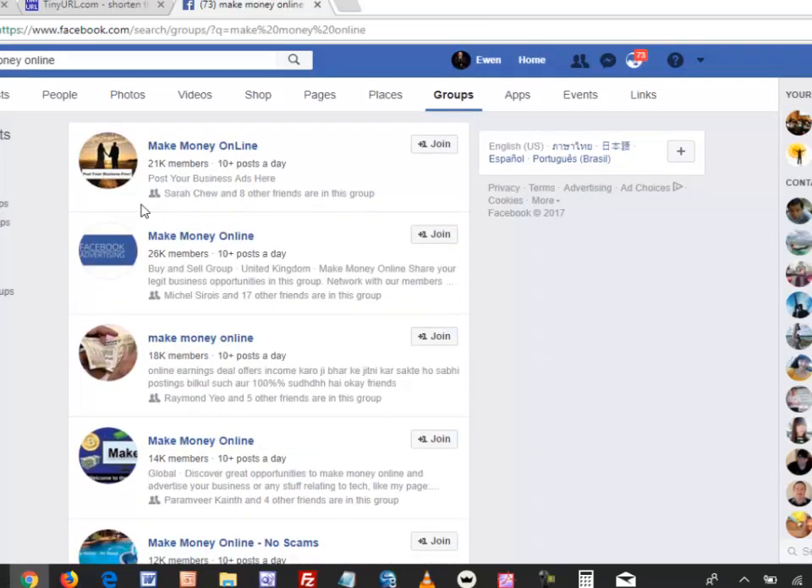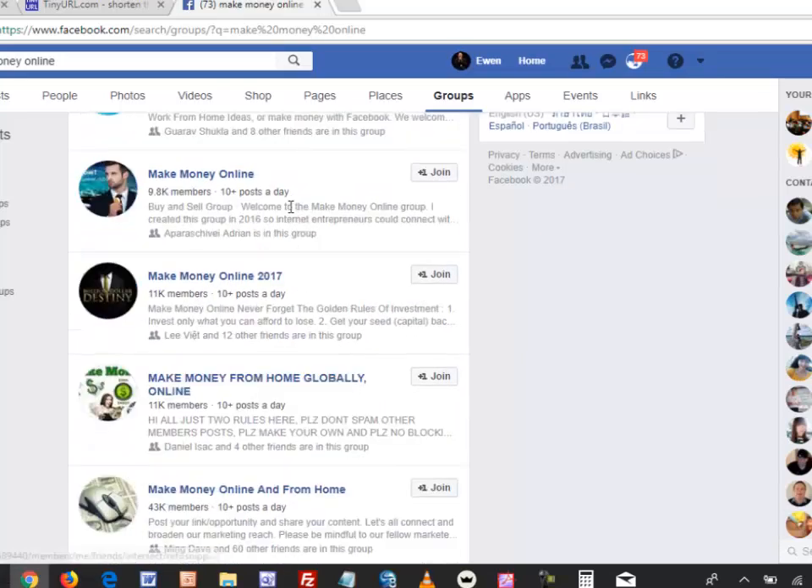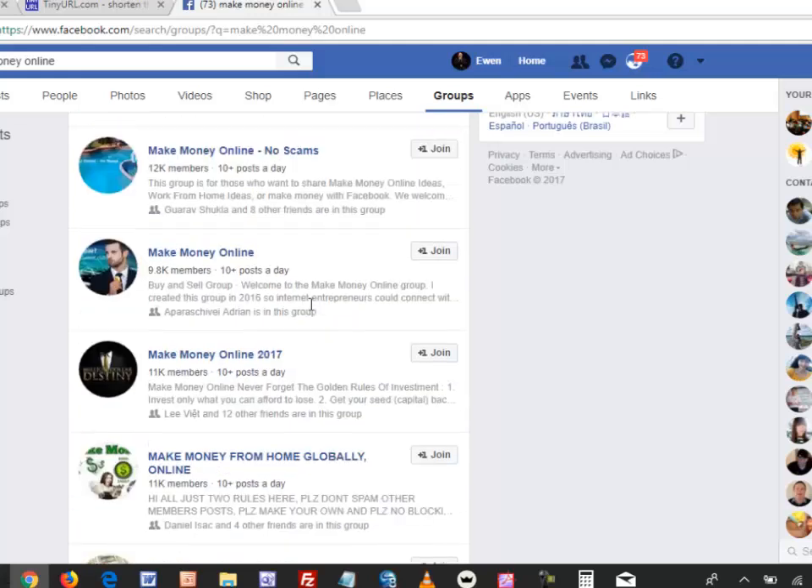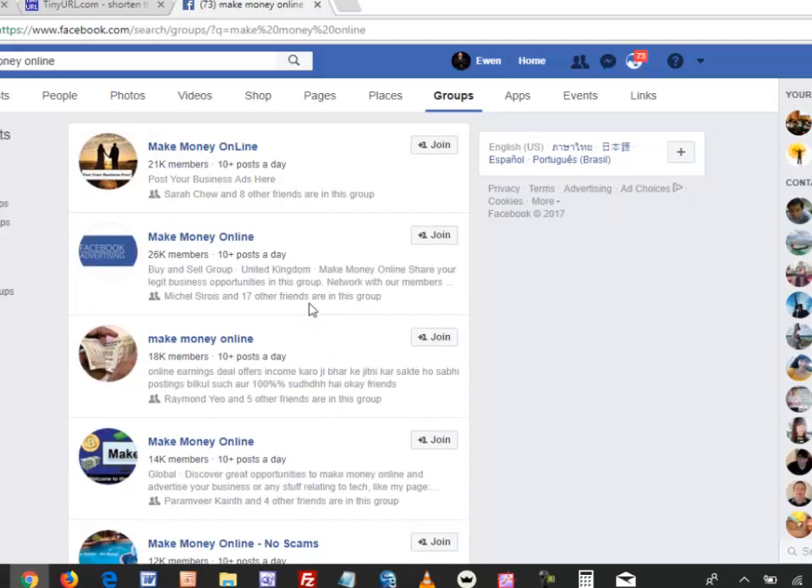There are groups with 21,000 members, 26,000 members, 18,000, 14,000, and so forth. You don't have to join all of them, but you can see there is a huge number of potential customers right there. When you post in a group, you get access to most of those members for free. Make sure it's related to your niche and, once again, focus on providing a solution — do not spam the groups or you'll get banned.